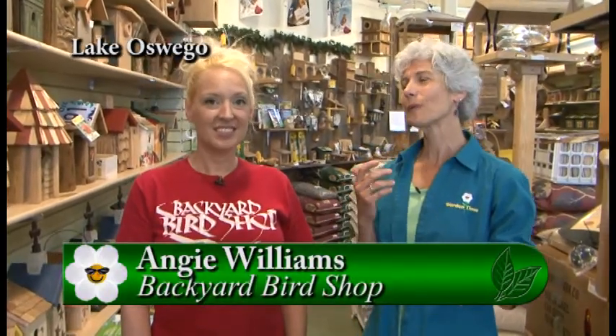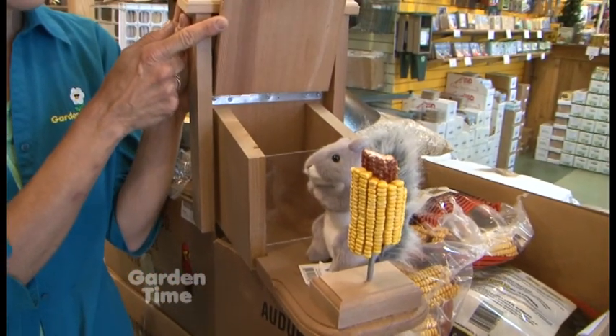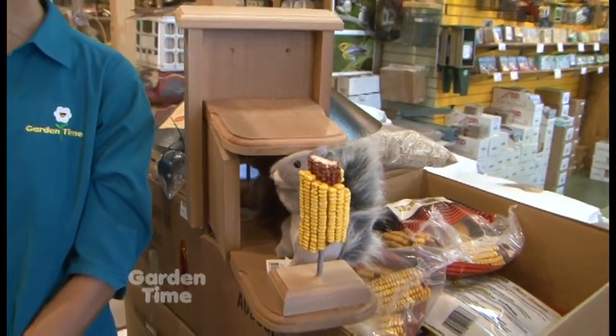I'm talking about squirrels today with Angie from the Lake Oswego Backyard Bird Shop. Squirrels — we either love them or hate them, but Angie really caters to both kinds of people at the store. For those who love them, they offer all kinds of food for squirrels, nut boxes, and feeders. This is a basic nut box with a corn holder — the squirrel opens it up and takes the nuts from the inside, and they eat the corn from the front as well. Jays also like the corn. It needs to be filled almost every day.